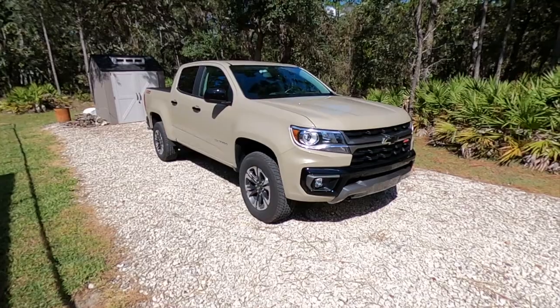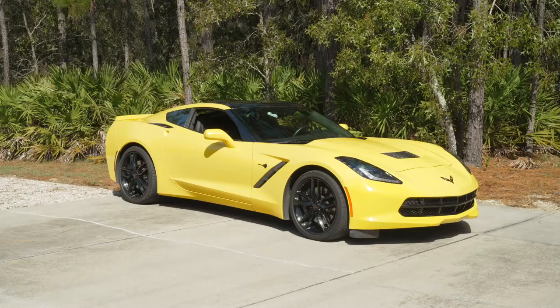First of all, Bill, I have to say, clearly you're a Chevy guy. We've got the Colorado over here, the Trailblazer in here, and both Corvettes. So thank you very much for being a fan of the bow tie. Let's start with your C7 Corvette. Tell me all about this one.